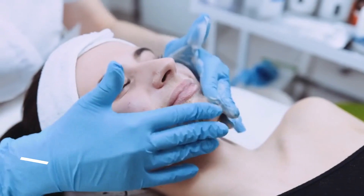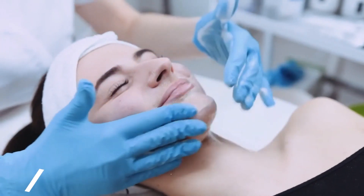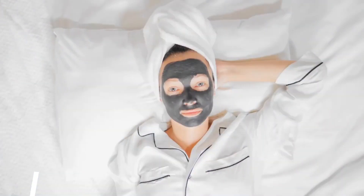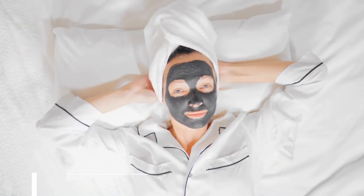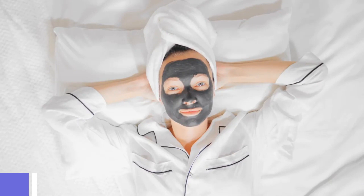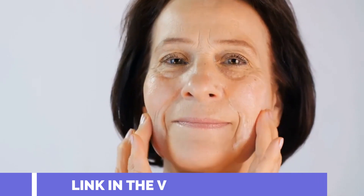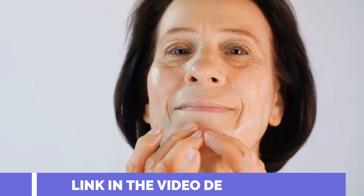Anyway, lately some fancy medical research has spilled the beans on this really cool connection between cells, gut health, its friendly bacteria biome, and soaking up all those nutrients. Long story short, as your gut gets older it kind of slows down in the digestion and nutrient absorption. And guess what? That slowdown directly affects your skin's aging process.